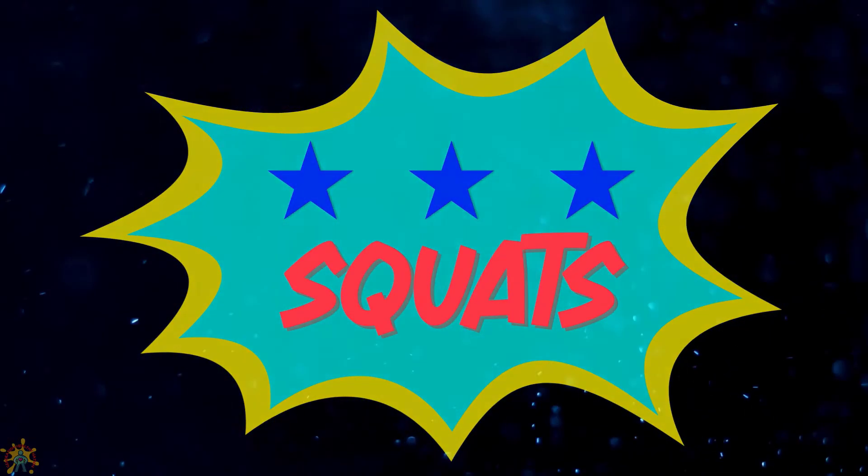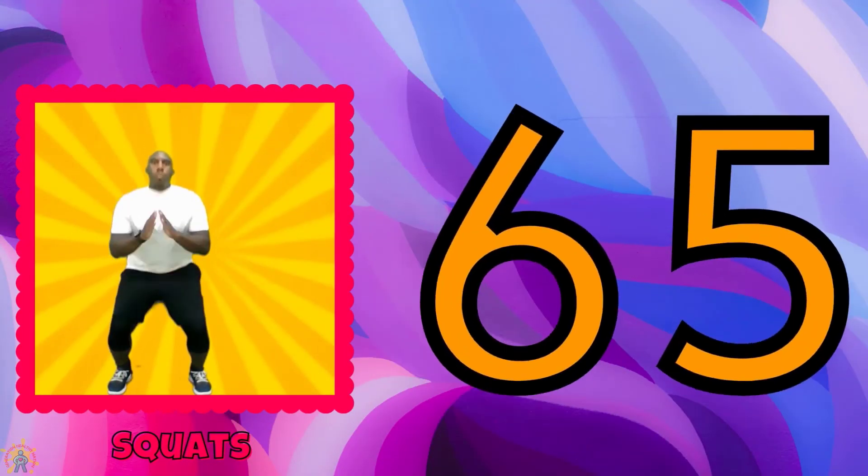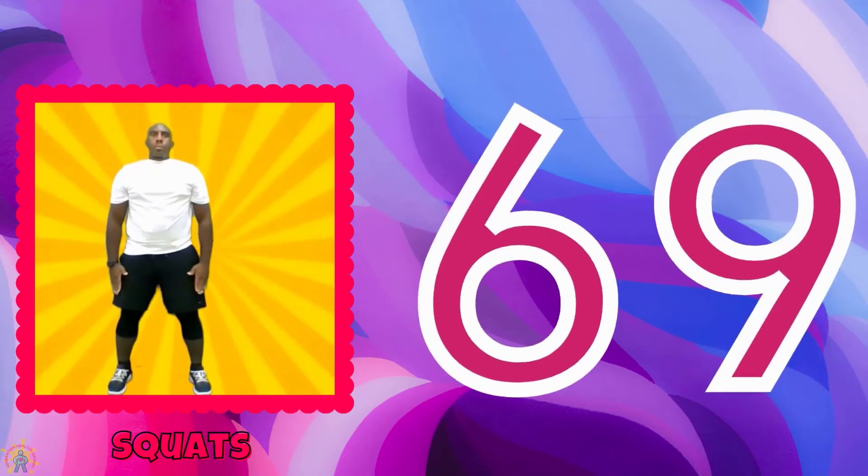Squats. 61, 62, 63, 64, 65, 66, 67, 68, 69, 70.